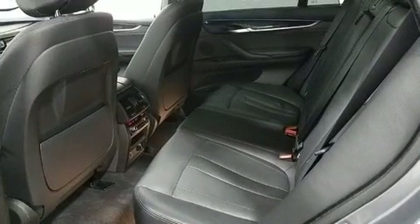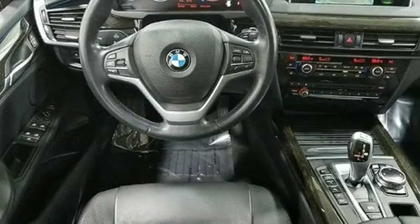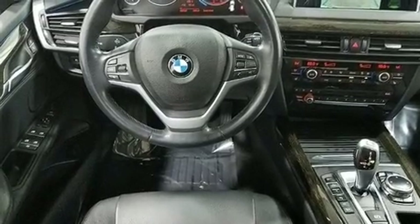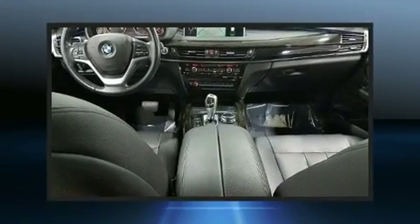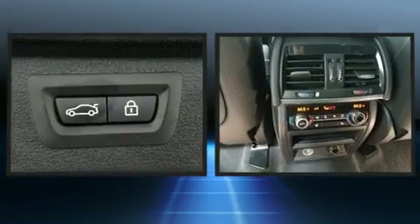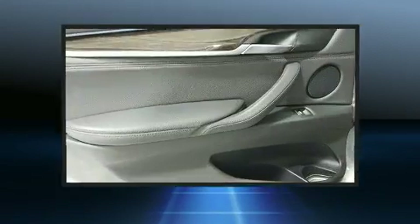BMW prioritized handling and performance with features such as power front seats, an automatic dimming rear-view mirror, and much more. With high-intensity discharge headlights illuminating your path, you'll always appreciate maximum visibility. For drivers who enjoy the natural environment, a power moonroof allows an infusion of fresh air.